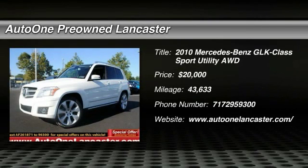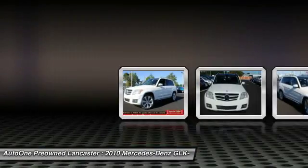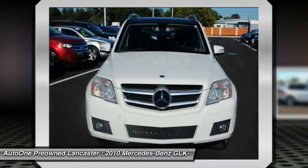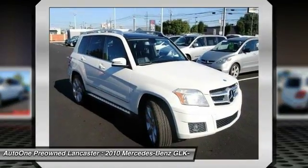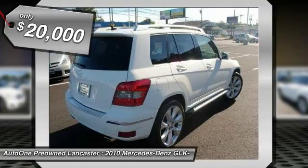The 2010 GLK Class. Based on the C-Class, the GLK joins the small upscale SUV class. Its smooth 268 horsepower 3.5 liter V6 delivers quick acceleration and is priced below $20,000.